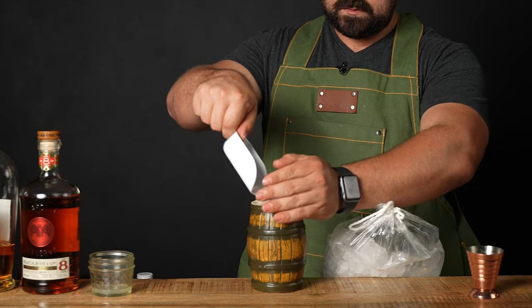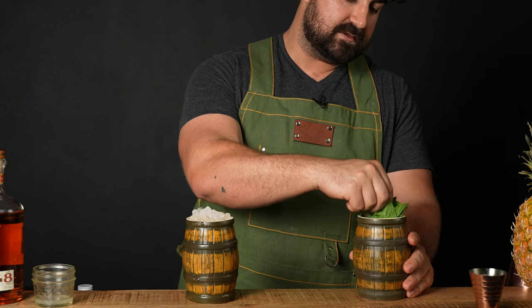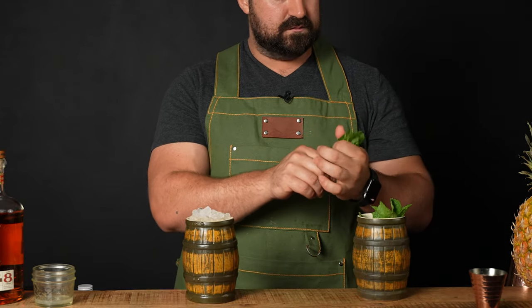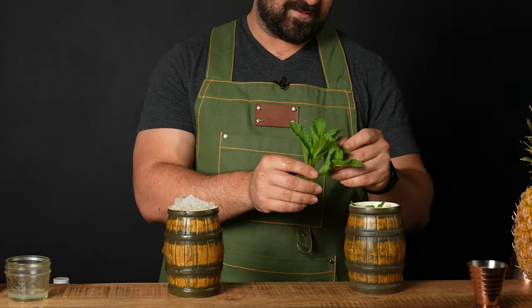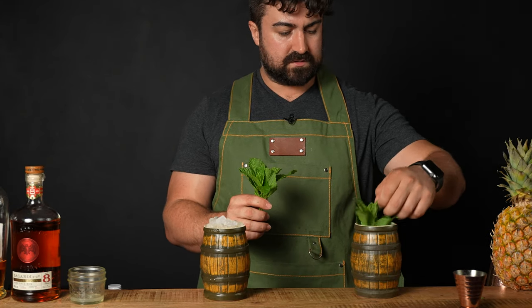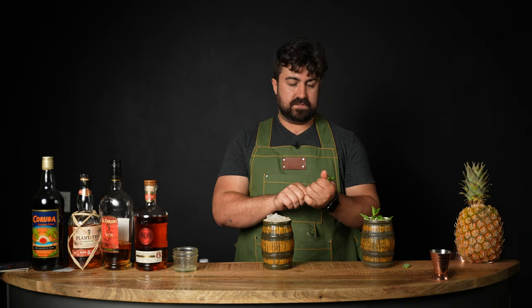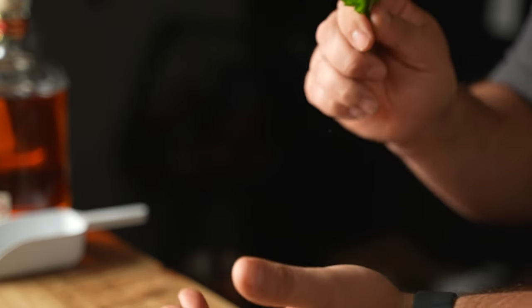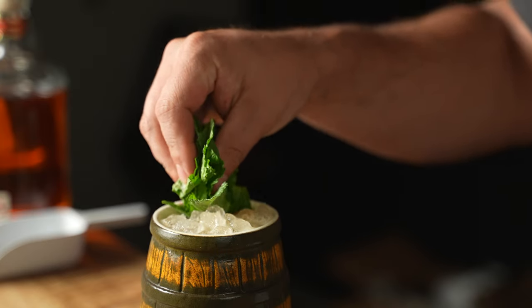Now it's time to garnish. I have some incredible mint sprigs from my backyard — they're unbelievably fragrant and amazing. The mint is coming in full force down here in Louisiana, and the sun is making the leaves really rigid and super fragrant. I'm going to do a massive mint plush on this one. Let's get those mint leaves nice and fragrant, then express the oils from a citrus peel and place it right in the rum barrel — just like that.